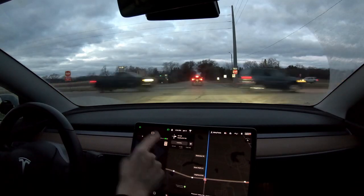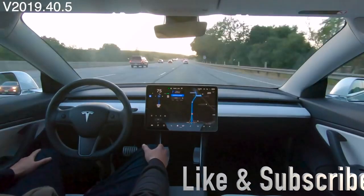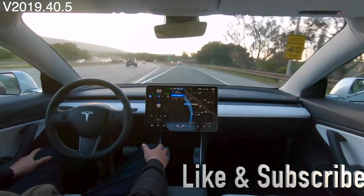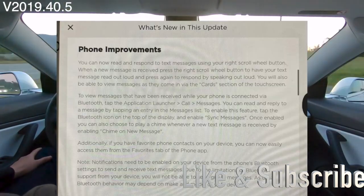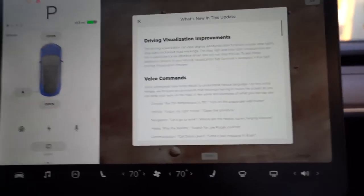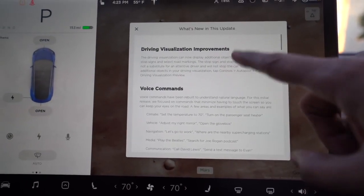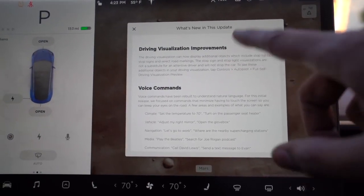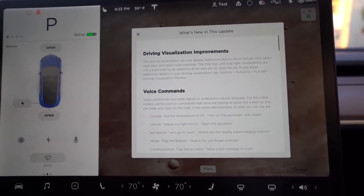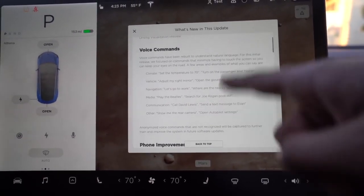The next feature is the phone improvement. Your phone can now read and respond to texts on your behalf by simply using the right scroll wheel button on the steering wheel. When a new message arrives, press the right scroll to have your message read out loud, and if you press again, you can reply back to that text message.